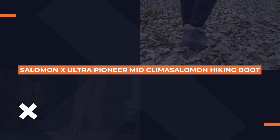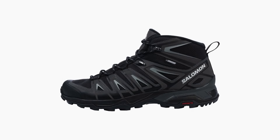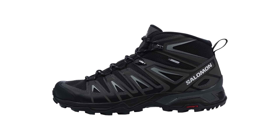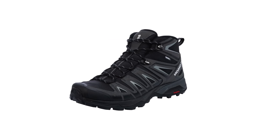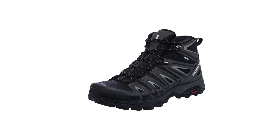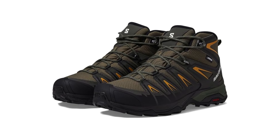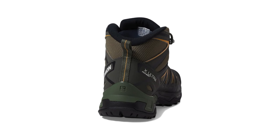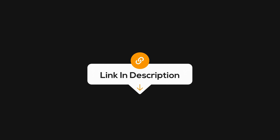Now let's talk about the Salomon X Ultra Pioneer Mid ClimaSalomon Waterproof Hiking Boot. This boot is lightweight yet tough, giving you the flexibility to move quickly on the trail while still offering protection. It's equipped with Salomon's ClimaSalomon waterproof technology, keeping your feet dry without sacrificing breathability. The ContagGrip outsole is designed to handle a variety of surfaces, providing secure traction whether you're hiking up or down. If you're looking for a boot that's built for agility and stability, this one's a great choice. Click the link in the description for more details.